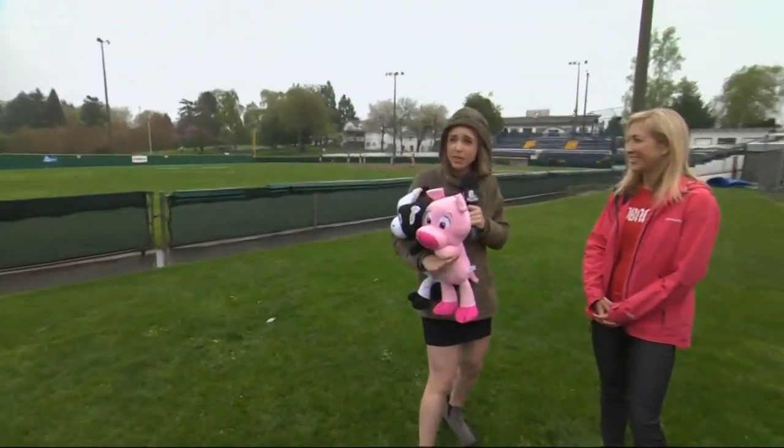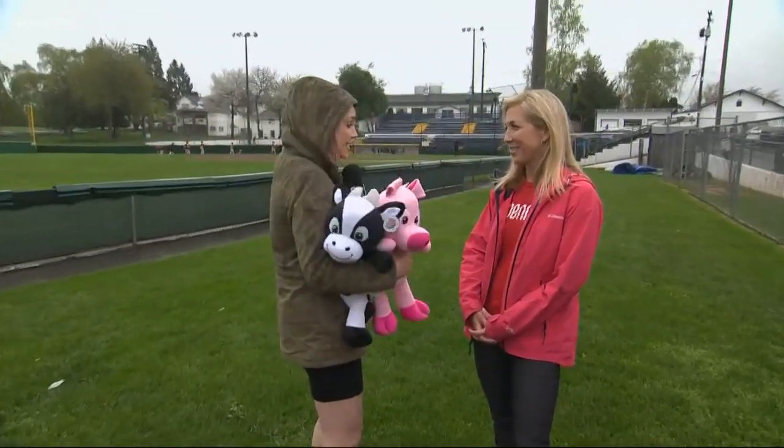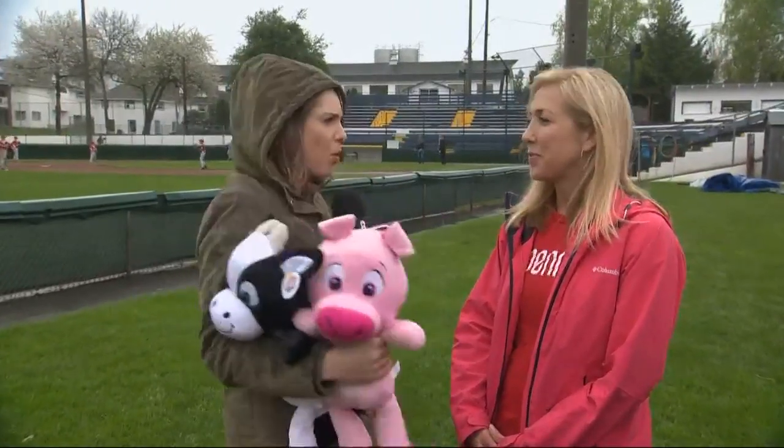Mr. Mazzofino keeps saying tomorrow morning is going to be beautiful and sunny and not rainy. So we have Tracy who helps put on the event here at Alpenrose. It's the 57th year — does it just keep getting bigger, adding more Easter bunnies?